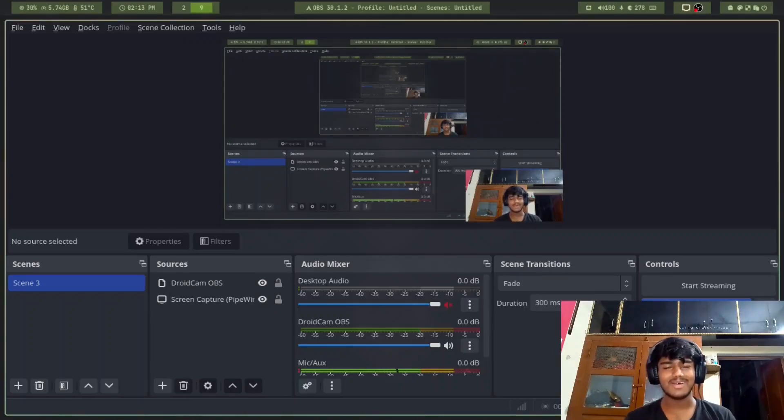Hello everyone, this is Vishnu Gupta. I'm a first-tech developer and the founder of Alpha Ones, and I'm here showing what I'm doing and what I've been doing these days.